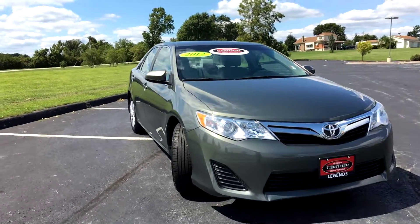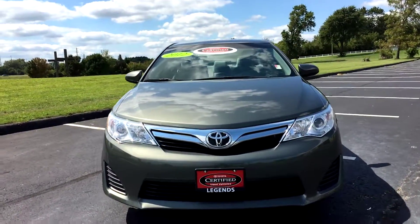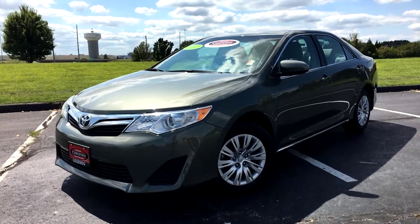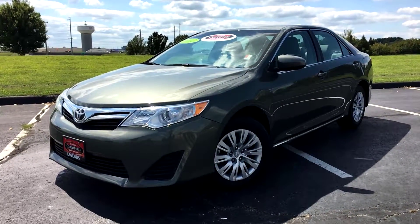Overall, a very nice vehicle inside and out, and it's backed by that certified warranty — a 7-year, 100,000-mile powertrain warranty from the original sell date, plus a 12-month comprehensive bumper-to-bumper warranty and a year's worth of free roadside assistance. Come check it out today at Legends Toyota of Kansas City off of I-435 and Parallel Parkway.